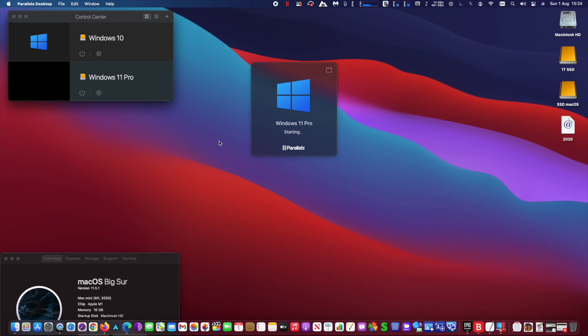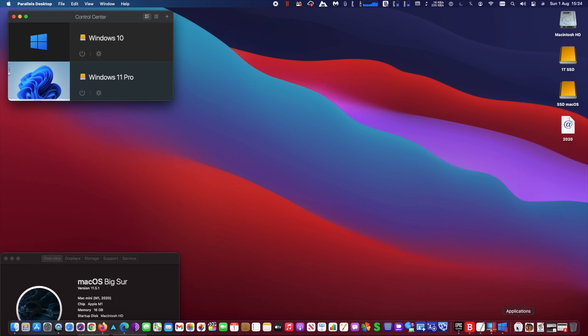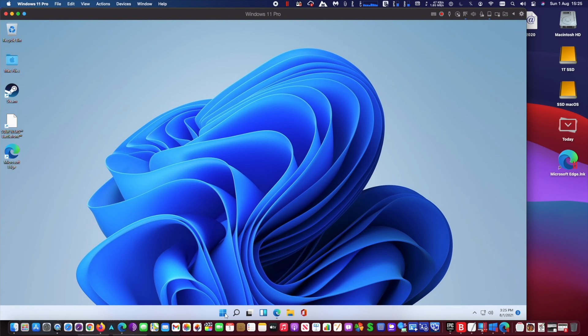Last month, Windows 11 Pro Insider Preview was released. As I can't install Windows 11 Pro ARM Edition directly to Boot Camp, it somehow updated itself from a beta Windows 10 version I had installed on Parallels. The performance is good — I think it works as well as the Windows 10 Pro ARM version on Parallels on my Mac mini with Apple Silicon M1 chip.